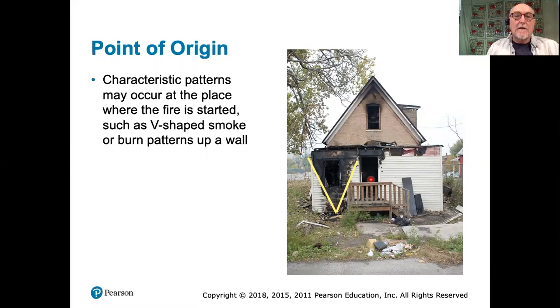Good afternoon, everybody. We're going to continue our discussion about fire and explosives. We'll try and finish the fire portion today, and then we'll talk about explosions on Monday.